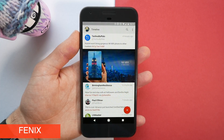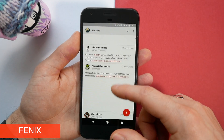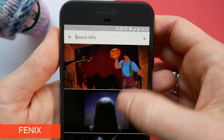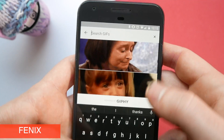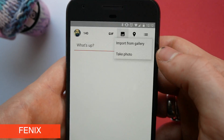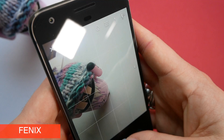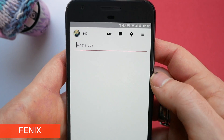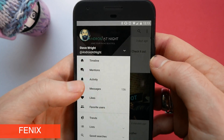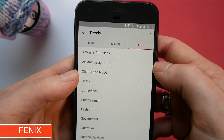Next up we have my favourite Twitter app which is Fenix. The interface is just buttery smooth and I think the whole thing looks really pretty. It also has a built-in GIF engine which will allow you to pull GIFs from all over the internet and insert them into tweets, and attaching other media is really easy as well. The whole app is material designed which gives you really easy access to all of your different sections like mentions, activity, messages and likes. And it will show you trends not just around the world but also the ones that are local and relevant to you.